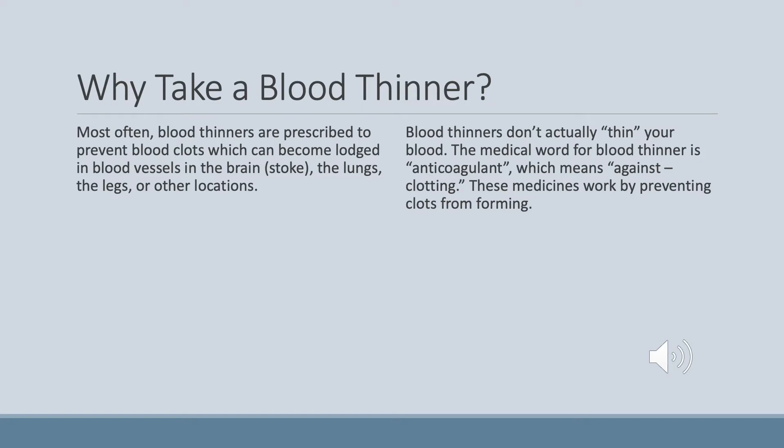Today's first question is: why take a blood thinner? Most often, blood thinners are prescribed to prevent blood clots, which can become lodged in blood vessels in the brain — called a stroke — or the lungs, the legs, or other locations, which can all be equally dangerous. Blood thinners don't actually thin your blood, though. The medical word for blood thinner is actually anticoagulant, which means against clotting. These medications work by preventing clots from forming.